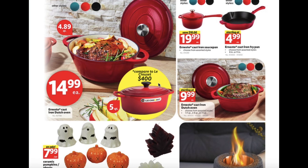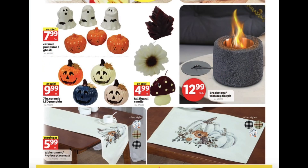Plants and flowers ranging from $3.99 to $16.99, cast iron Dutch oven $14.99, cast iron saucepan $19.99, cast iron fry pan $4.99, cast iron Dutch oven starting at $9.99, ceramic pumpkins or ghosts for $7.99, 7-inch ceramic LED pumpkins $9.99, tabletop fire pit $12.99, and four-piece placemats or table runners starting at $5.99.